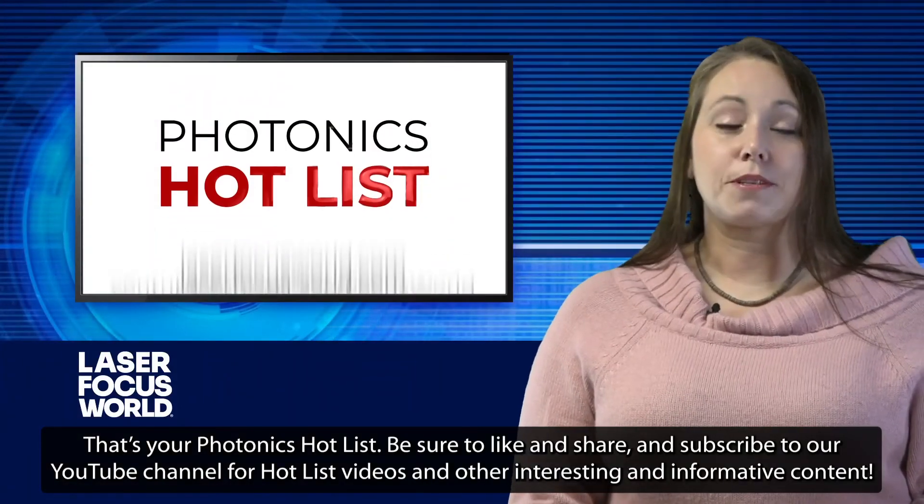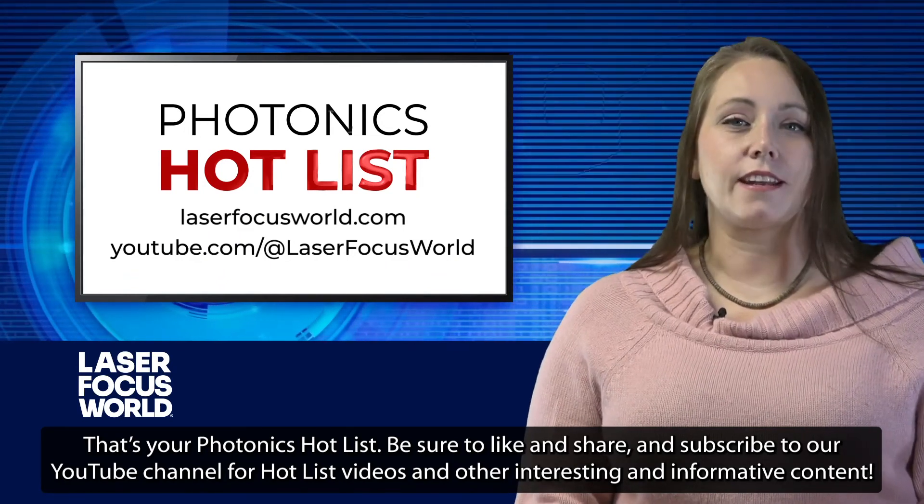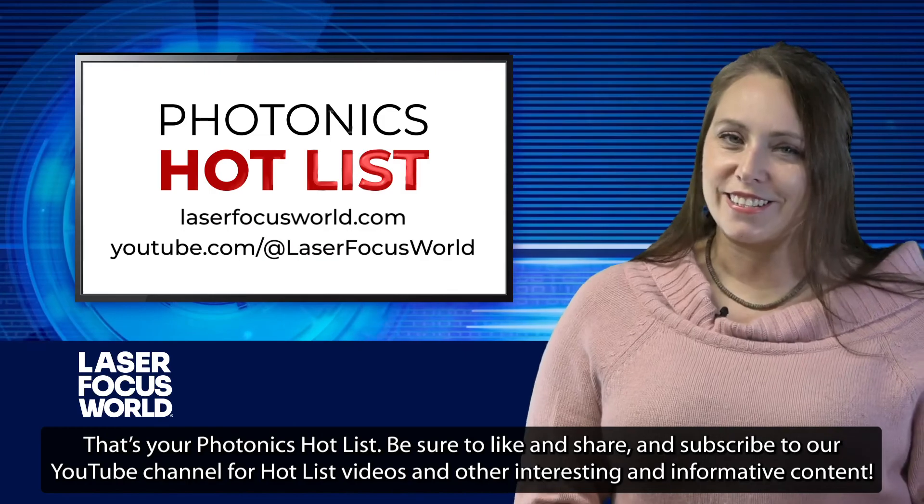And that's your Photonics Hot List. Be sure to like and share and subscribe to our YouTube channel for hot list videos and other interesting and informative content. Until next time.